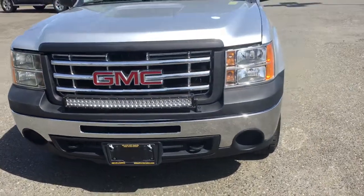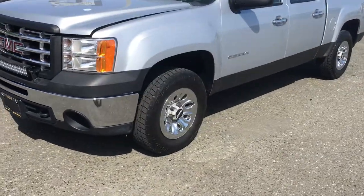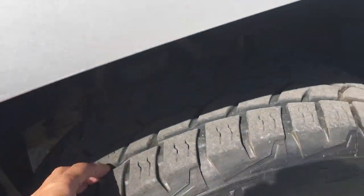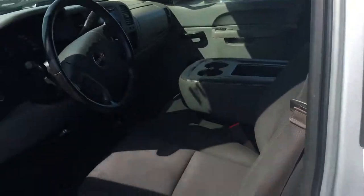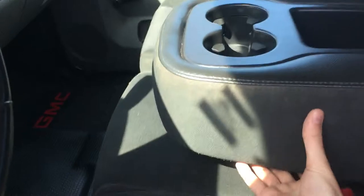Coming to the side, it's a crew cab pickup with factory 17-inch wheels and new tires with a lot of tread left on them.